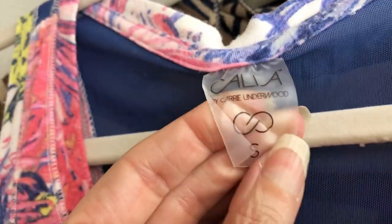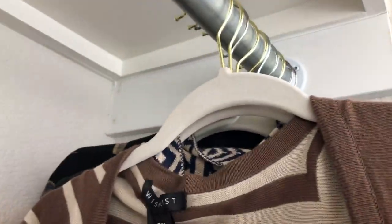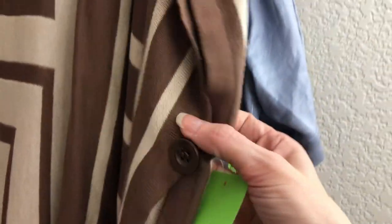This is the Calia brand by Carrie Underwood — her athletic line — in a size small. It's a floral top with mesh at the back and a cotton material, so it has a really nice feel. The back mesh detail is really nice — it's the first time I've picked up her brand. This Wish List, size small/medium, is an oversized sweater cardigan I liked for its Greek key design, neutral colors, and a poncho sleeve with a button under the arm. You can throw it on with anything — $3.99. I just loved that Greek key design.